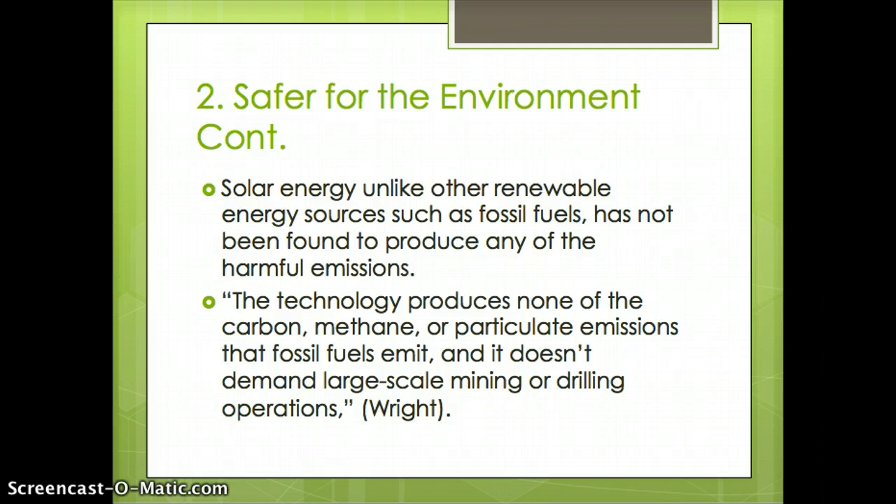As written by Wright, solar technology produces none of the carbon, methane, and particulate emissions that fossil fuels emit, and it doesn't demand large-scale mining or drilling operations. In return, solar energy can be deployed in deserts or unused lands without knocking down trees, preserving areas that other renewable sources would disturb.